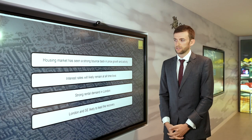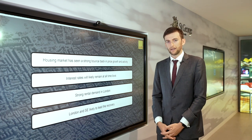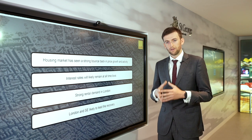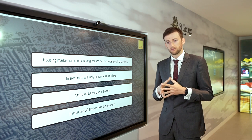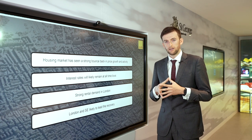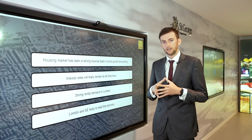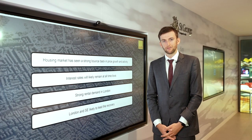Just to summarise: we've seen the housing market have a strong bounce back in both price growth and transactions. Oxford Economics are forecasting record low interest rates for the next five years, which will provide capacity for house price growth moving forward. We are likely to see strong rental demand in London remain given affordability pressures. And finally, London and the Southeast are likely to lead the employment recovery, which is a good thing for tenant demand and rental demand moving forward. I'll now hand over to Jen Siebritz from CBRE. Thanks for listening.